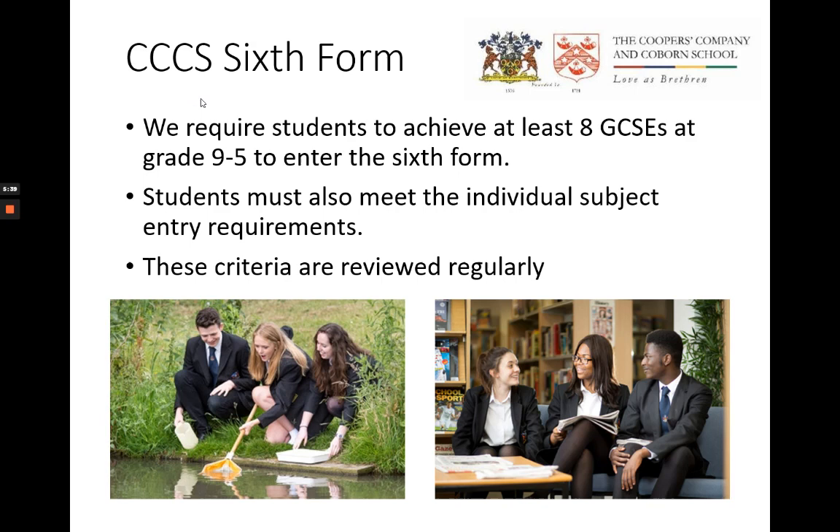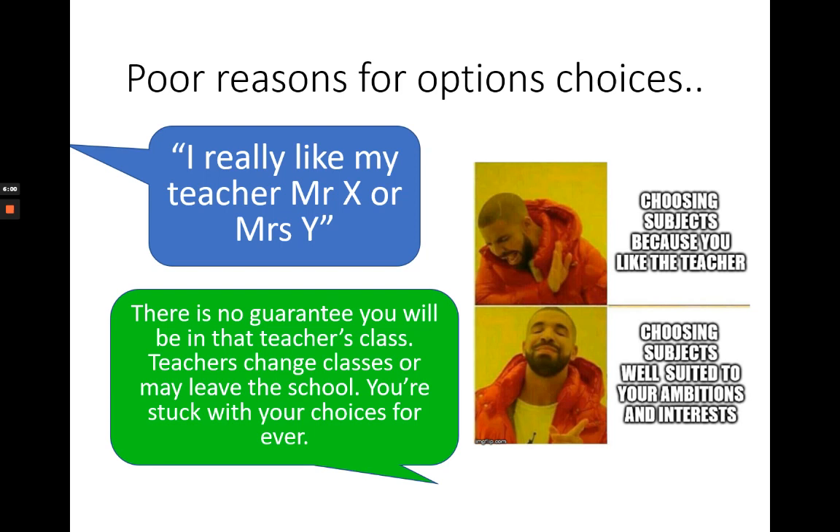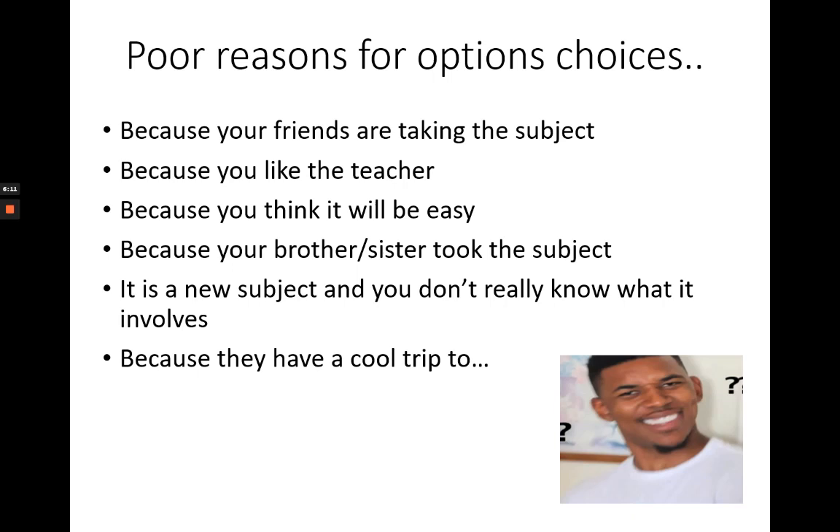I would also like to outline some poor justifications for options choices which I often hear. My friends have all chosen those subjects — most options subjects have multiple classes and there's really no guarantee you'll be in the same class as your friends. I really like my teacher Mr X or Mrs Y — there is no guarantee you'll be in that teacher's class. Teachers change class or may leave the school. Because you think it will be easy. Because your brother or sister took the subject. It's a new subject and you don't really know much about it. Because they have a cool trip somewhere — I certainly feel sorry for anyone in Year 11 who chose a GCSE course because of a trip that was being offered.